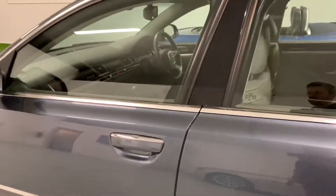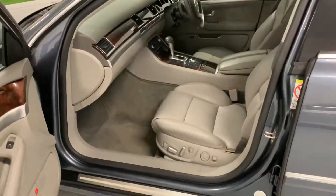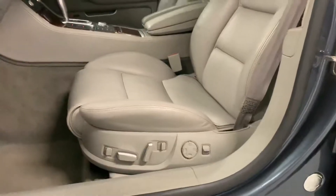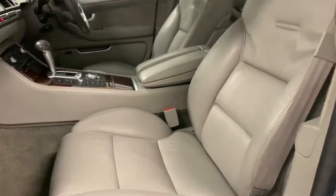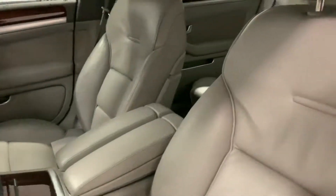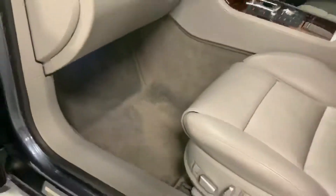Into the interior. Now this car has keyless entry, so the key is in my pocket and it is locked. As if by magic — there we have it, we are into the vehicle. As I mentioned, gorgeous light grey leather interior, hardly any signs of wear. Beautifully clean, stunning condition, really well looked after by its previous owners.